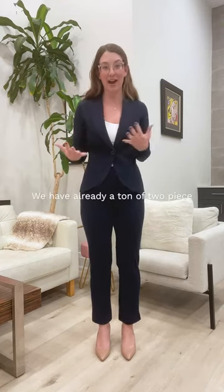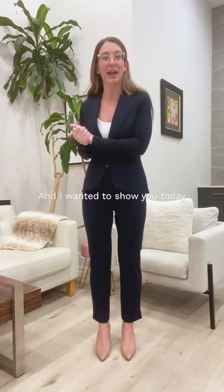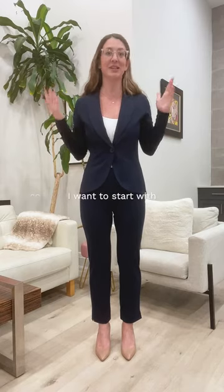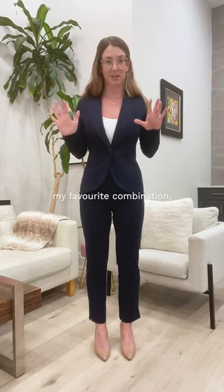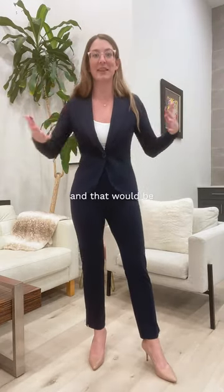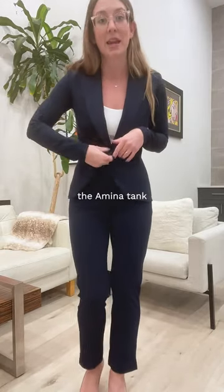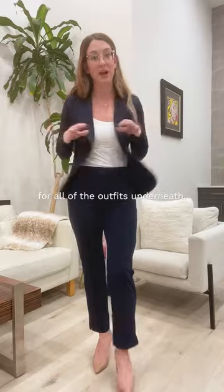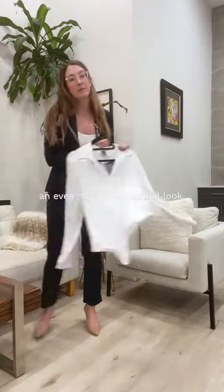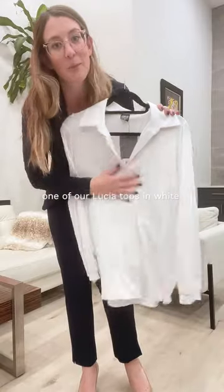We already have a ton of two-piece suits that you can create yourself and I wanted to show you today some of my favorite combinations. I want to start with our two best-selling workwear pieces: the Cristal pant and the Emily blazer. I'm wearing the Amina tank underneath for all the outfits. If you're looking for an even more professional look, I recommend grabbing one of our Lucia tops in white.